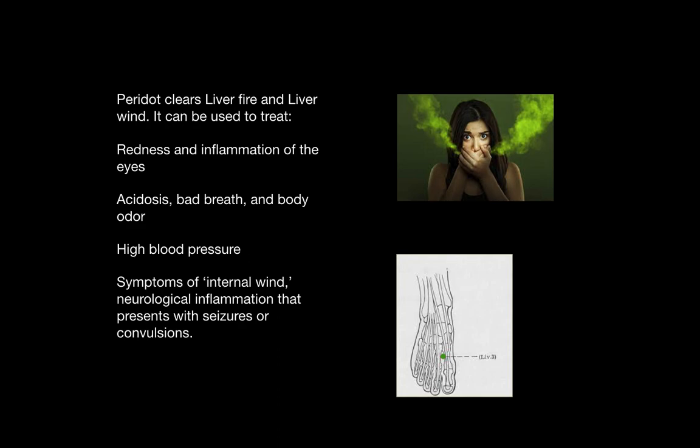It is also good for bad breath or body odor, high blood pressure, and symptoms of internal wind caused by the liver qi rising up. In severe cases, when liver yang qi rises up, it can cause seizures or convulsions. The liver two point and the liver three point — the liver three point pictured below — is beneficial for subduing liver wind.